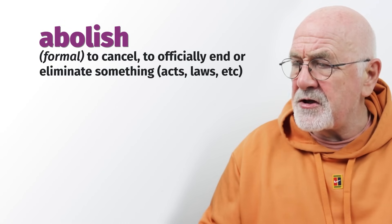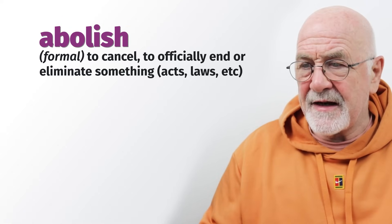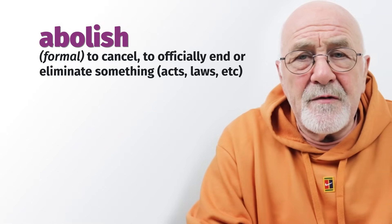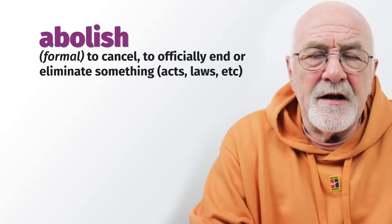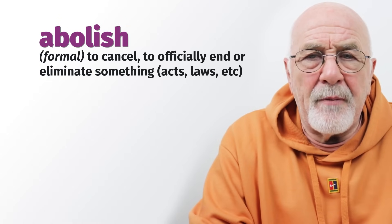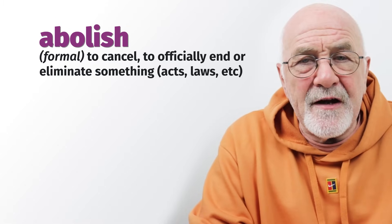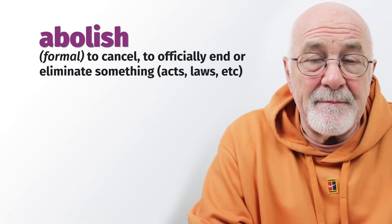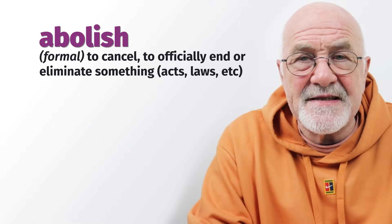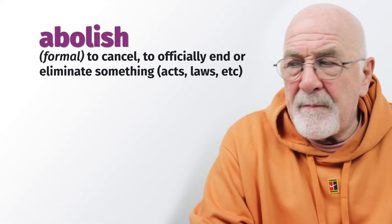The first one is to abolish — it's quite a formal verb. What abolish means is to cancel something. Usually when we talk about abolish, we're talking about laws or acts of parliament that have been abolished. It's a formal word, and usually we are cancelling or abolishing something that has been in place for a long period of time.